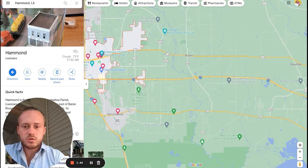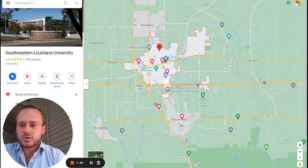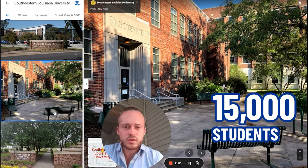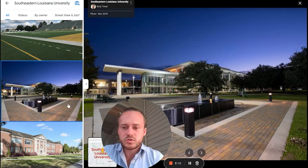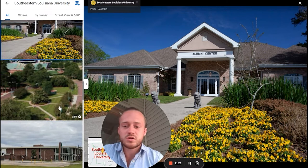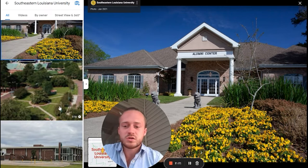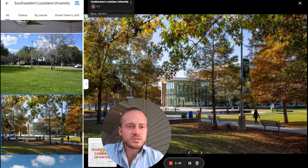First up is the university — Southeastern Louisiana University. It's a smaller university with about 15,000 students. I wanted to show you a couple pictures so you can see what the campus looks like. They had a pretty good football team when I was there. I went to Louisiana Tech first, which is in Ruston in North Louisiana, then went to Southeastern the year after that. Campus is right next to downtown Hammond.